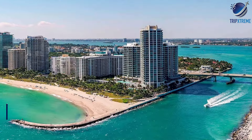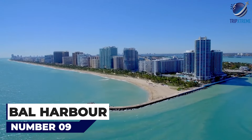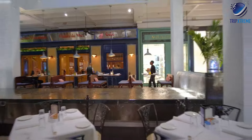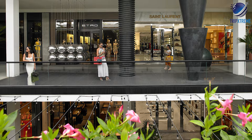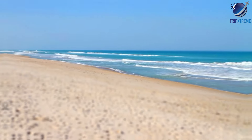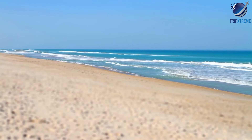Next up at number nine, Bal Harbour. Bal Harbour is Miami's luxury enclave, home to upscale shopping, fine dining, and pristine beaches. Visitors can shop at the Bal Harbour shops, dine at Michelin-starred restaurants, or relax on the exclusive sands of Bal Harbour Beach.